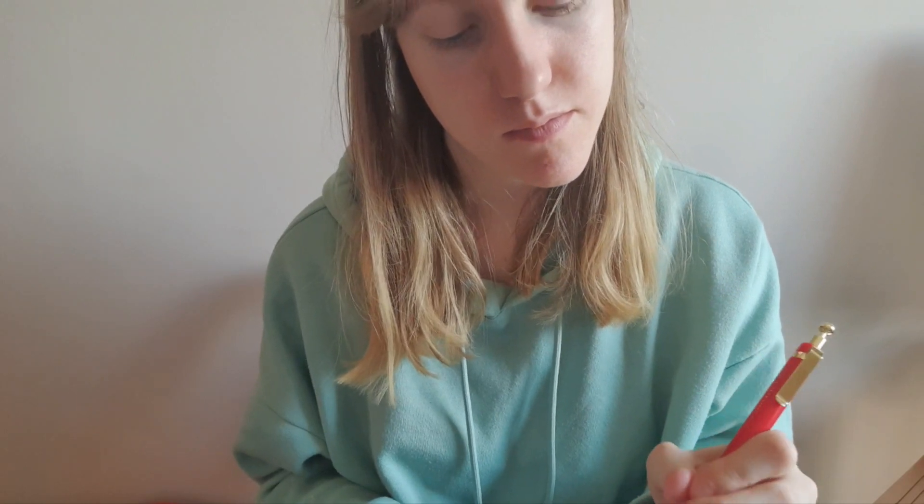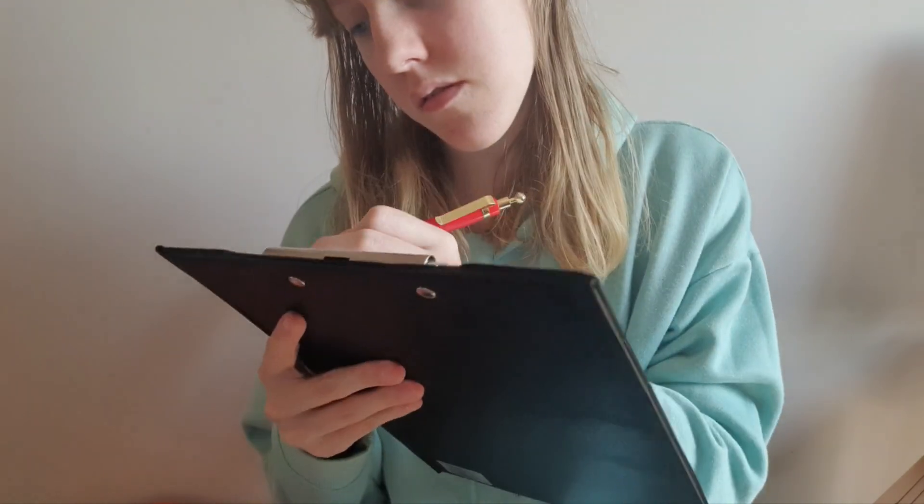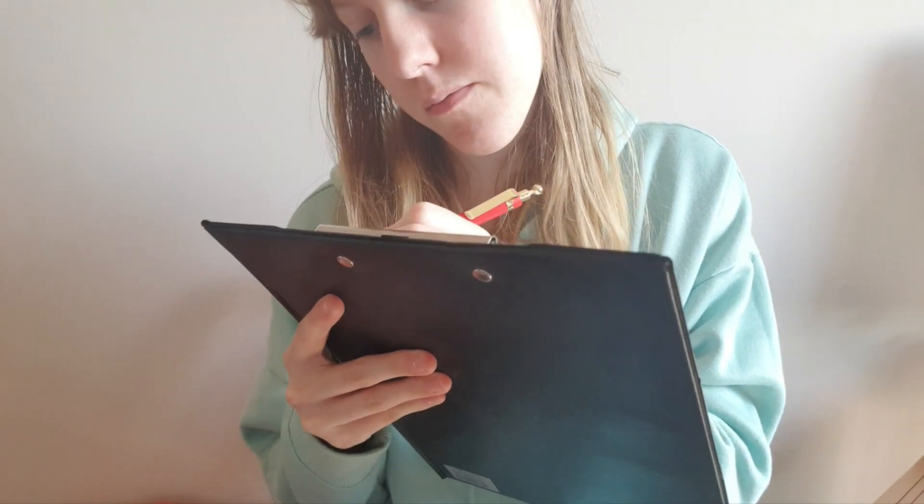Can I just start with your first name please? Yeah, and your last name?